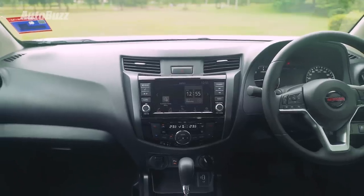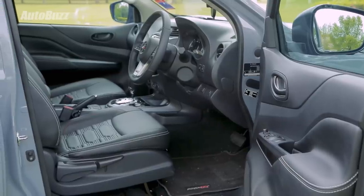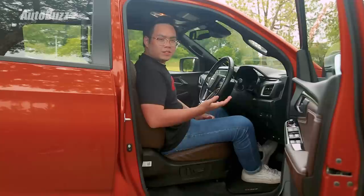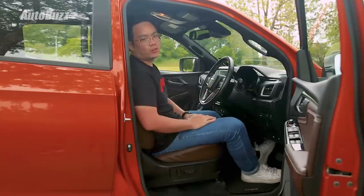The Navara comes with an 8-inch infotainment display, 6 speakers, Apple CarPlay and Android Auto. But disappointingly, for a pickup that costs more than RM140,000, you have to adjust the seats manually. People are buying these trucks to go work in offices now — they're not manual labourers. Automatic is the way to go.